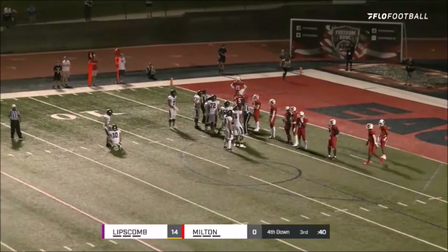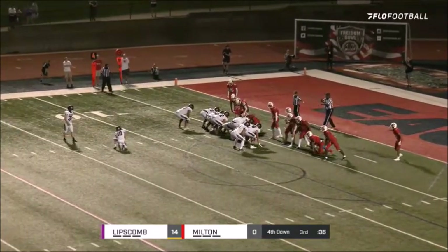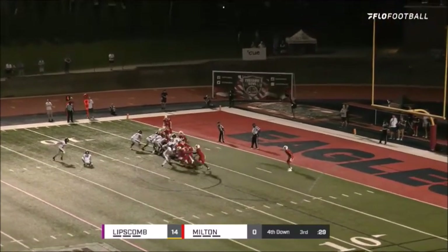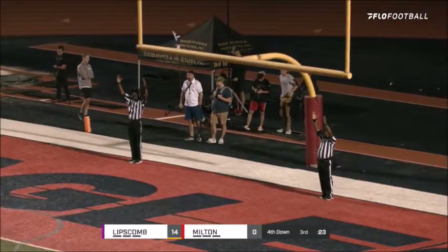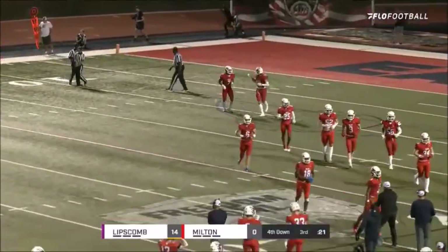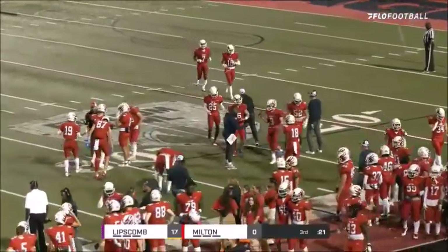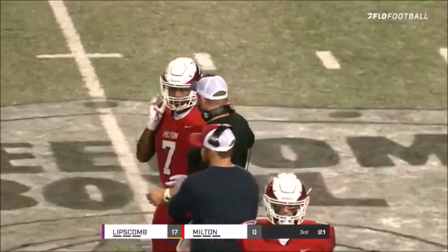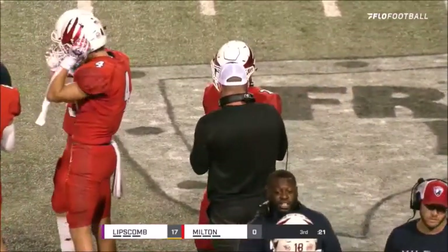Every drive ending with a kick for Lipscomb so far. 22-yard attempt — the kick is up and the kick is good! Three more points on the board for Lipscomb Academy and they lead the ball game 17 to nothing, with 21 seconds to play in the third quarter. You're watching the Freedom Bowl on FloSports.